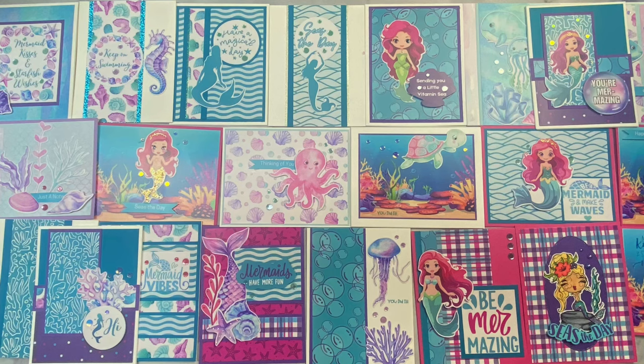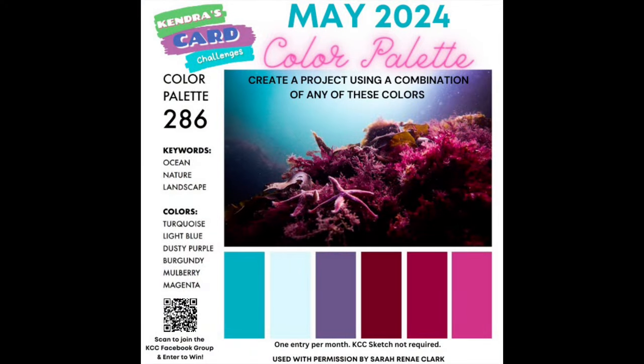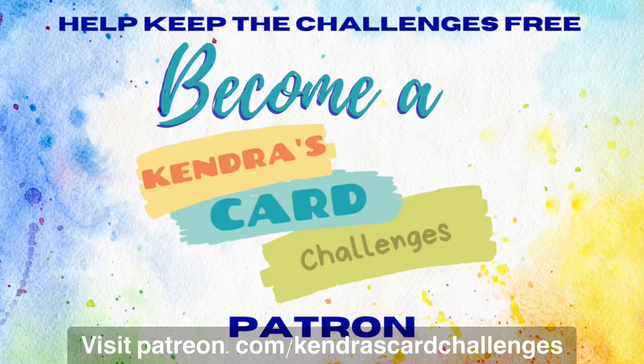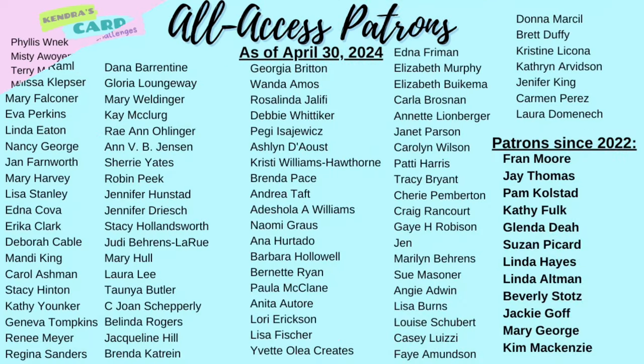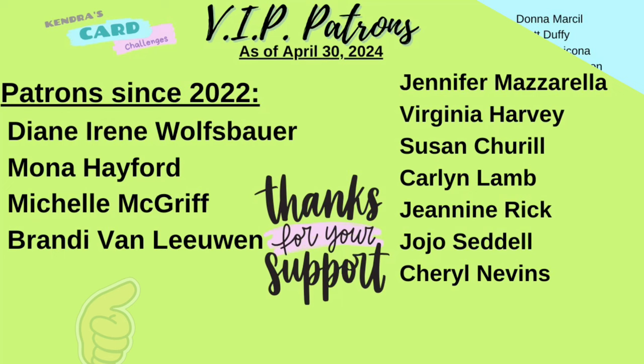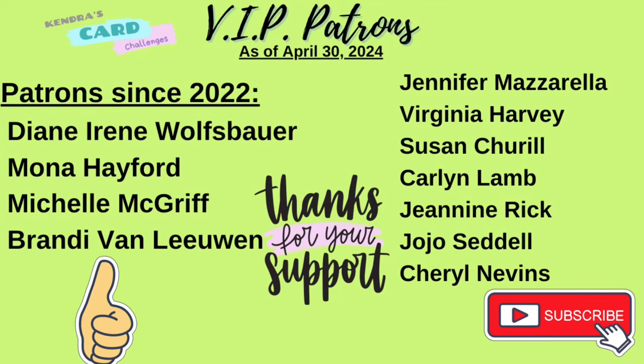I really hope you'll join us on the Color Palette Challenge, and I hope you'll consider becoming a paid patron if you are not already. I'd like to thank all of my patrons shown here — I really appreciate your support. If you enjoyed this video, I hope you'll give it a thumbs up and subscribe to my channel if you're not already. I appreciate you watching and I hope to see you again soon. Have a wonderful day.